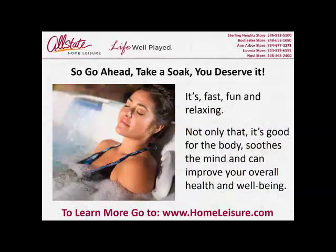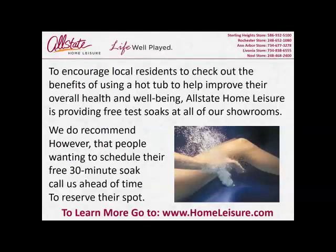So go ahead — take a soak. You deserve it. It's fast, fun, and relaxing. Not only that, it soothes the mind and can improve your overall health and well-being.